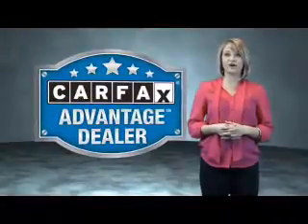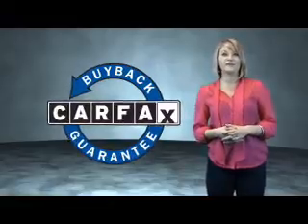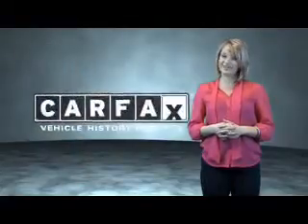This vehicle qualifies for the Carfax Buy Back Guarantee. Be sure to find a complimentary copy of the Carfax Vehicle History Report online or contact the dealership. Just saying, show me the Carfax.